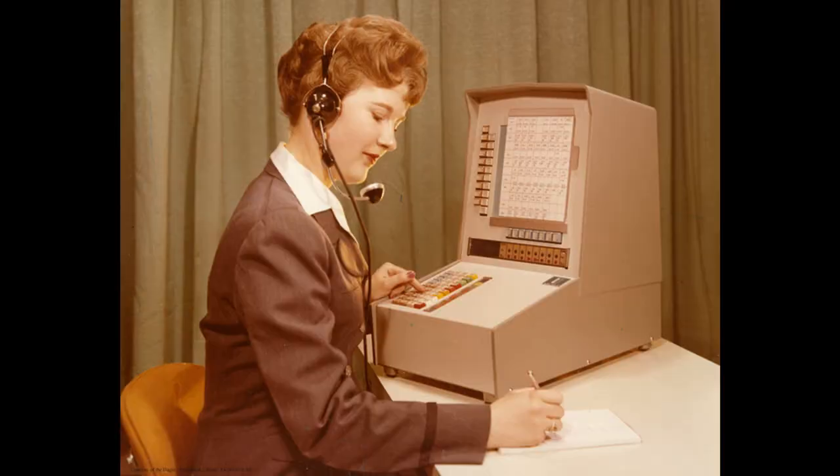Another use for the Univac was in a flight reservation system. Here's a picture of a travel agent using a Univac terminal hooked to a 490. Northwestern Airlines, Eastern Airlines, and British Air all bought a 490. For the first time, you could do online passenger reservations — at least a travel agent could.